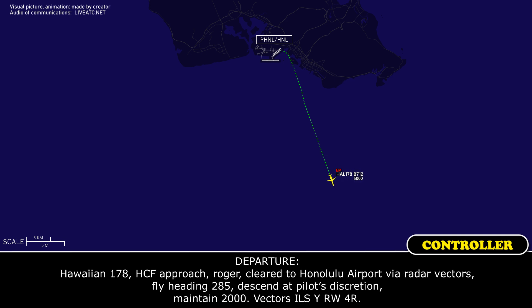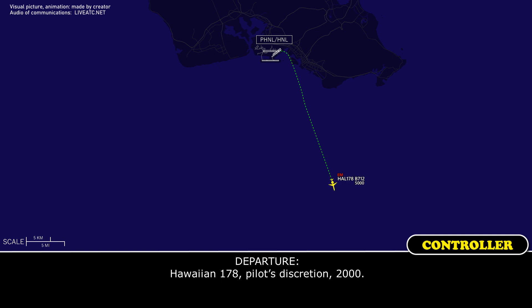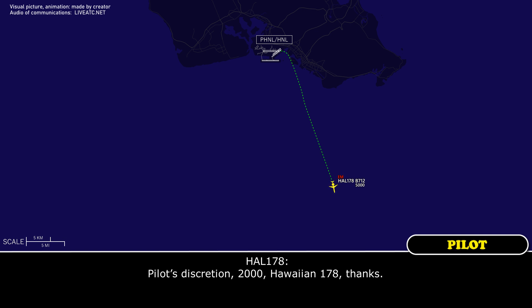Cleared to Honolulu Airport, radar vectors, heading 285, descend pilot's discretion, maintain 2,000. Vector ILS, runway 4A. Thank you — heading 285, down to... HF-1-178, pilot's discretion, 2,000. Pilot's discretion, 2,000, HF-1-178, thanks.